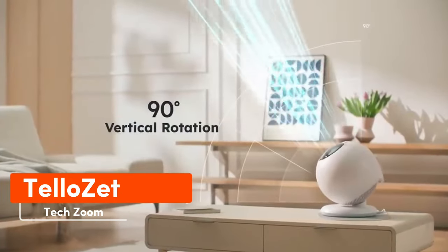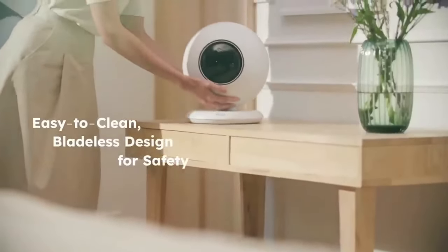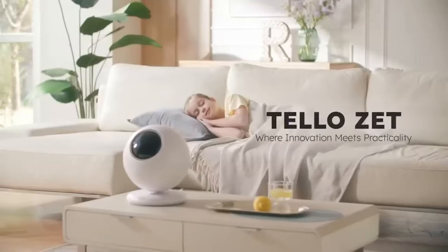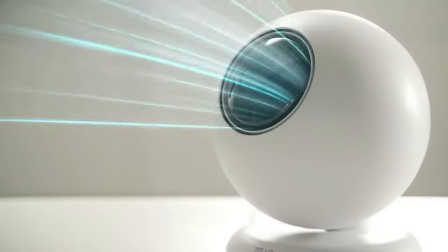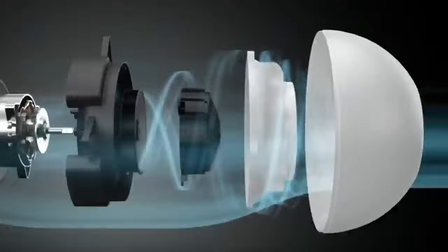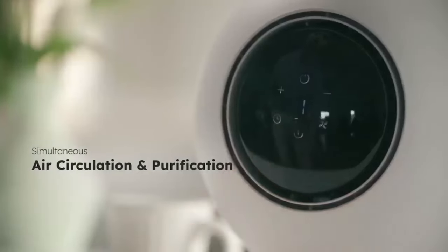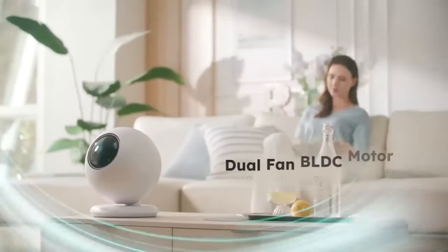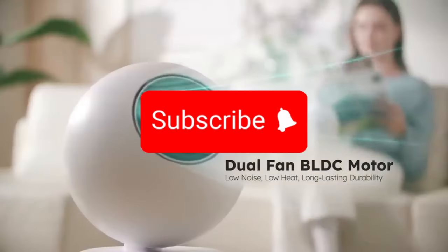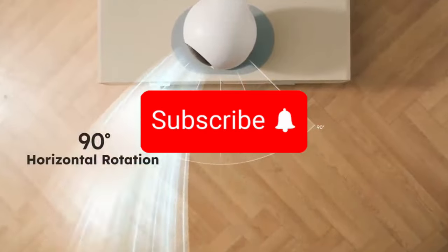The founders of Tello Global probably wanted to work for Boeing or Airbus, but instead of placing a jet engine under an airplane wing, they put it in a fan. This fan is shaped like a ball and can spin both vertically and horizontally by 90 degrees. It comes with a touchscreen control panel and a classic remote with an infrared signal. The creators insist their fan recreates the sensation of a sea breeze.